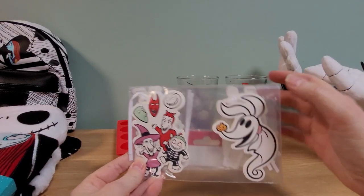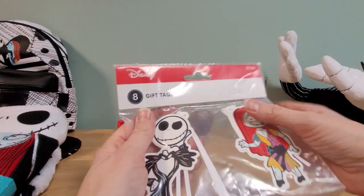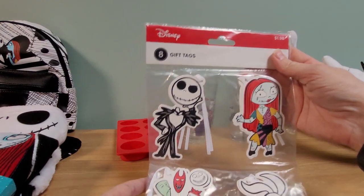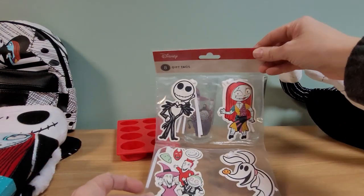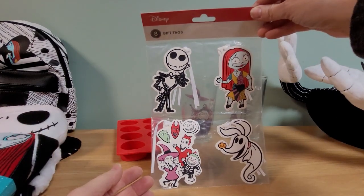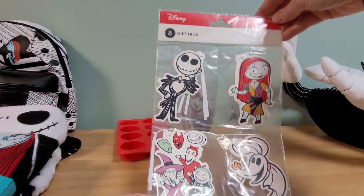Here are some tags you can put on your presents that are Nightmare Before Christmas themed — there's 'To' and 'From.' It comes with Jack, Sally, Lock, Shock and Barrel, and Zero. The art on them is really cute and good for kids. I guess it comes with eight.